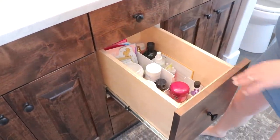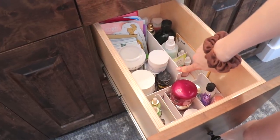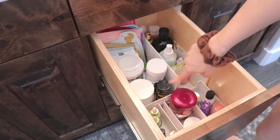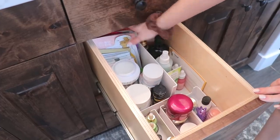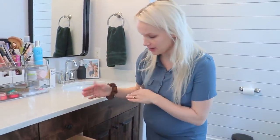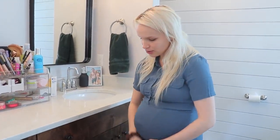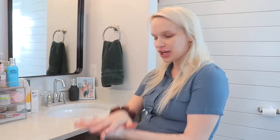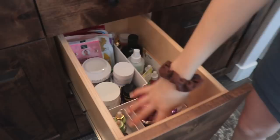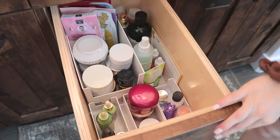And then the second drawer — we got these. I will try to link everything down below that I talk about. These I believe are from the Container Store. And we just have like face masks, like sheet masks. Before I had these laying down and it was a mess. And now I have them able to stand up and I can fit more. And then I have like eye masks and face creams. This is more of like my skincare drawer. And instead of it all being piled on top of each other, the separators kind of allow it to be aligned and organized. So I have face oils and stuff like that, and then over here I just have some mists.